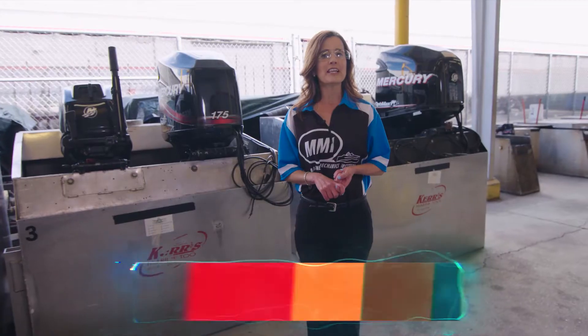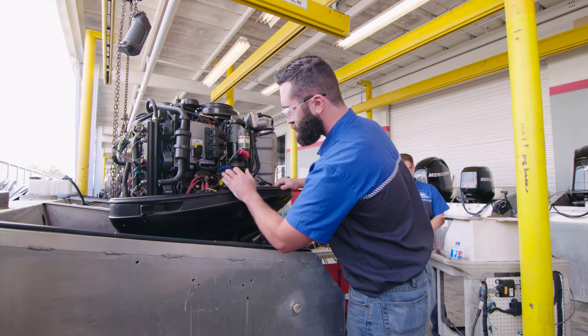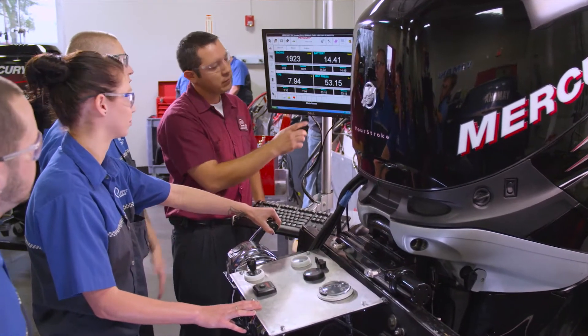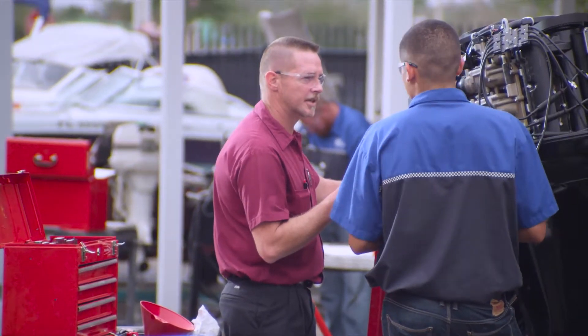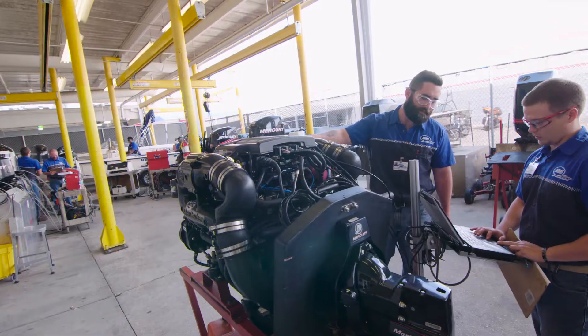Here at MMI, students have the opportunity to pursue certification as a factory-certified Mercury Marine technician. In our Mercury Marine lab, students learn all about starting systems, fueling systems, and cooling systems. They get to learn on outboards and stern drives.